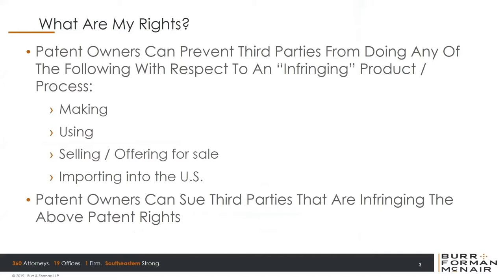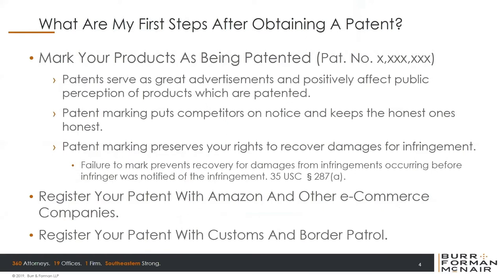The question becomes: what are my first steps after obtaining a patent? The very first thing you should start doing is, if you have a commercial embodiment of your patented product, start marking it as being patented — simply by saying 'Patent Number [whatever].' There are a number of reasons why you want to do that. It's a great advertisement, and the consuming public actually will be positively affected. The consuming public assumes that if you have a patent, your product must be better than everyone else's. Patent marking also puts your competitors on notice of your rights and keeps the honest competitors honest. But finally, with respect to competitors that aren't so honest, it preserves your right to recover damages for their infringement.